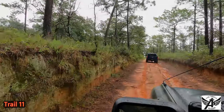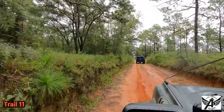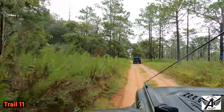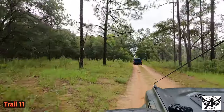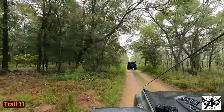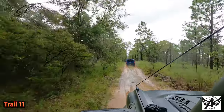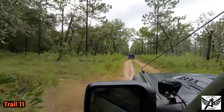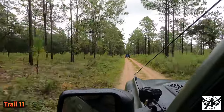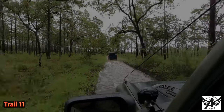Here we are — this is just some slick Florida swamp mud. It's wet, we're sliding around. Woo! Look at that!